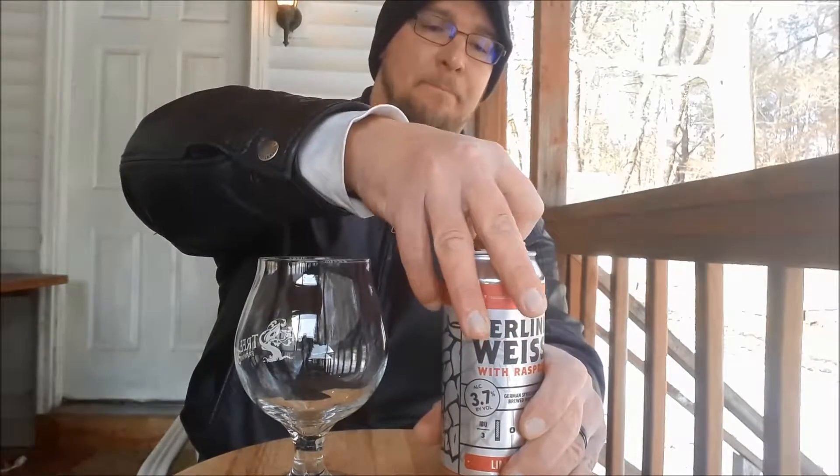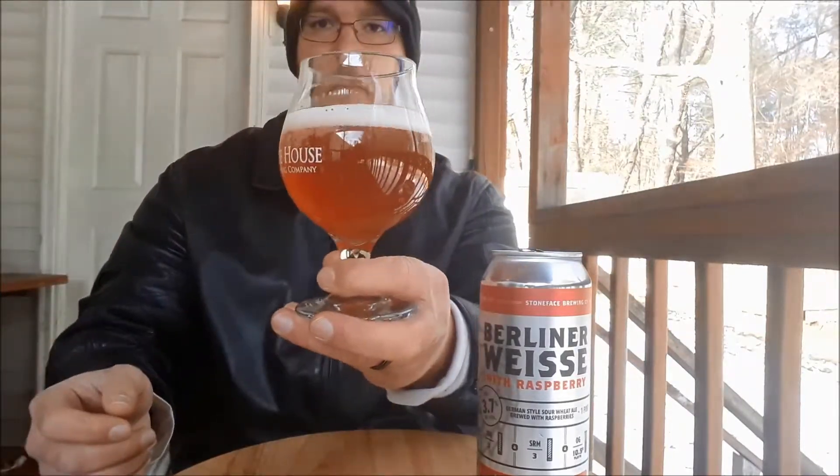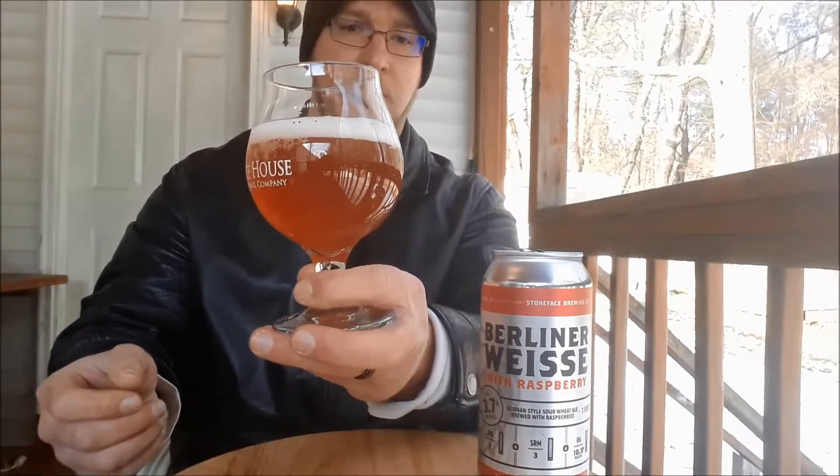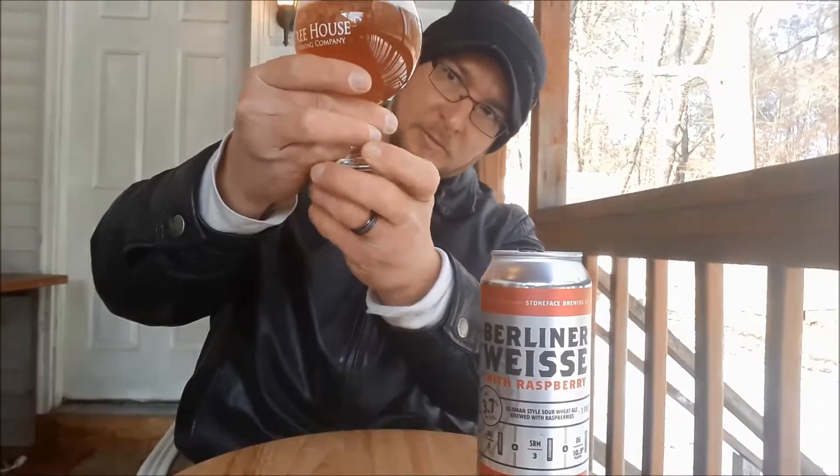This is a limited release by them. With that pour, it has a light pink colored, small-bubbled head. It looks like it may dissipate. The color is kind of a raspberry color — like raspberry juice. Clarity-wise, it's got a little bit of a haze to it.